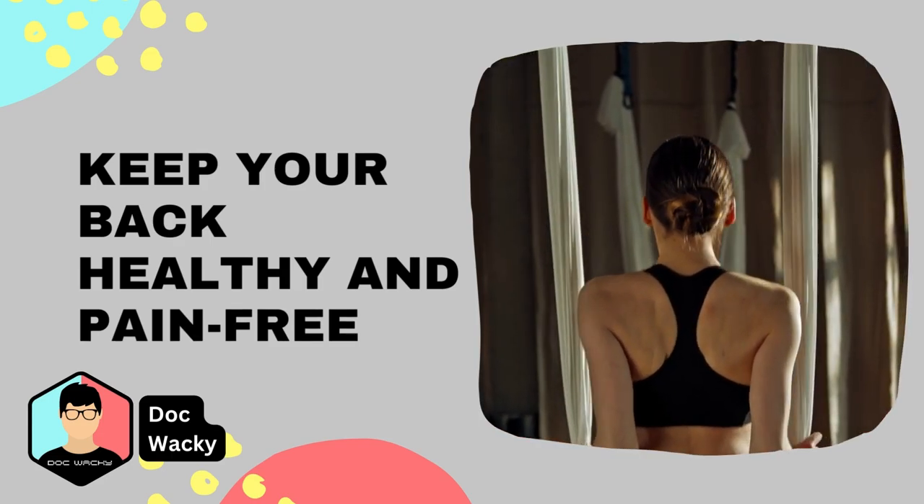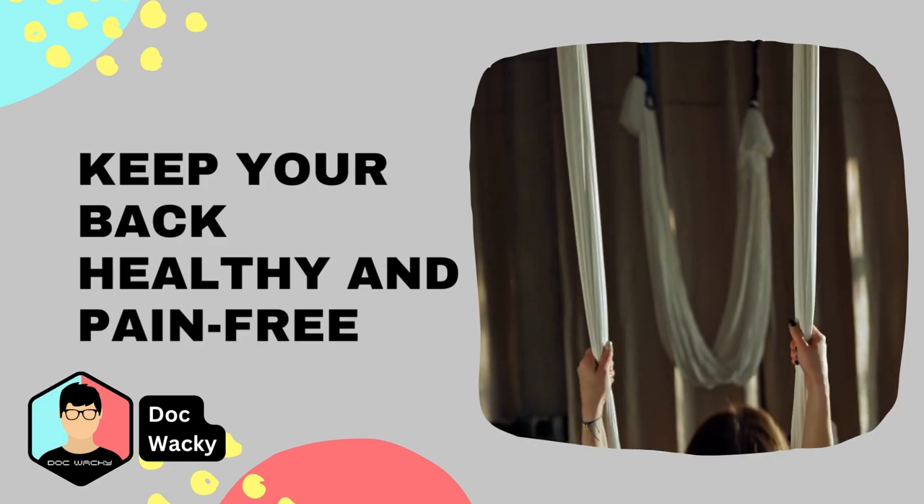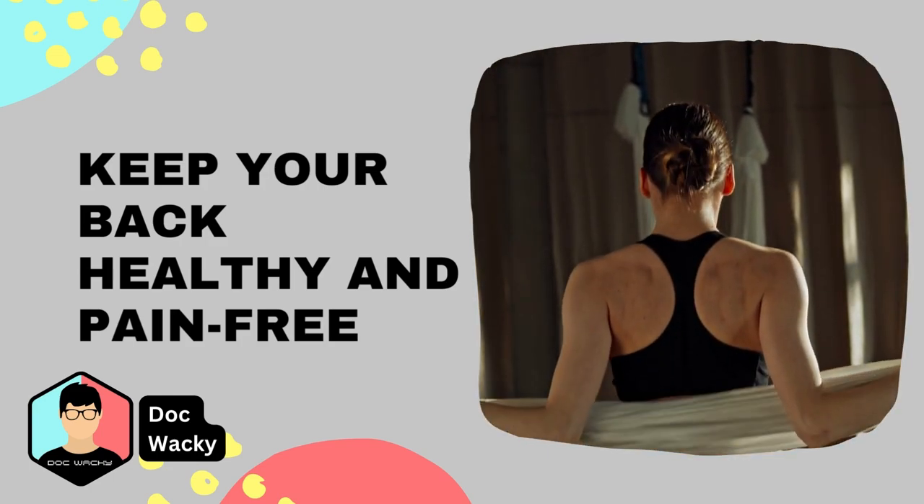Remember, back pain is a common problem, but it doesn't have to be a constant one. By taking care of your spine with these tips and exercises, you can keep your back healthy and pain-free.